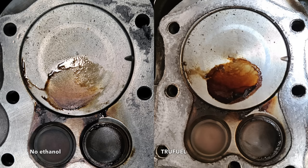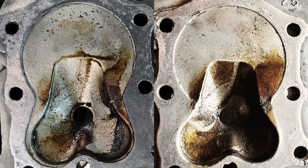No-ethanol gasoline is on the left and TruFuel is on the right. The TruFuel spark plug, cylinder head, and the area around the valves definitely seems to have a little bit more buildup compared to the no-ethanol gasoline.